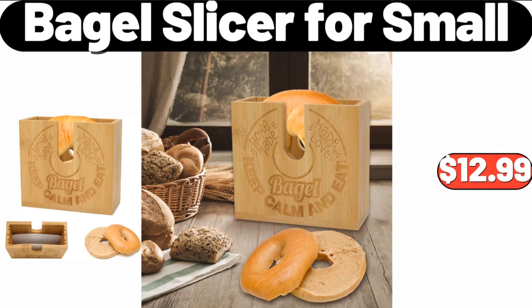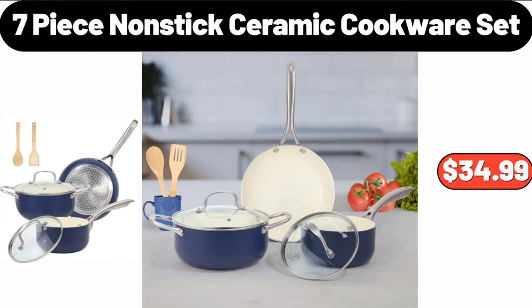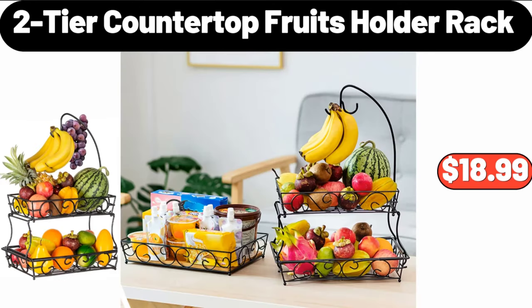Bagel Slicer for Small, $12.99. 7 Piece Non-Stick Ceramic Cookware Set, $34.99. 2 Tier Countertop Fruit Holder Rack, $18.99.